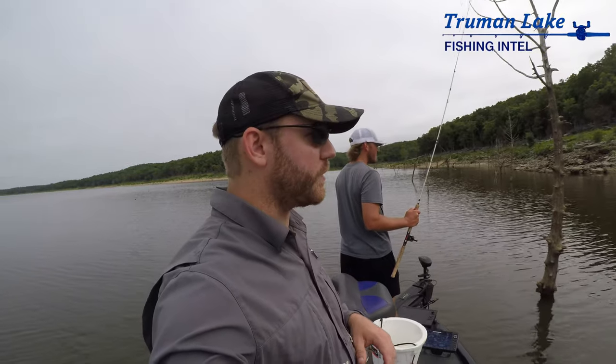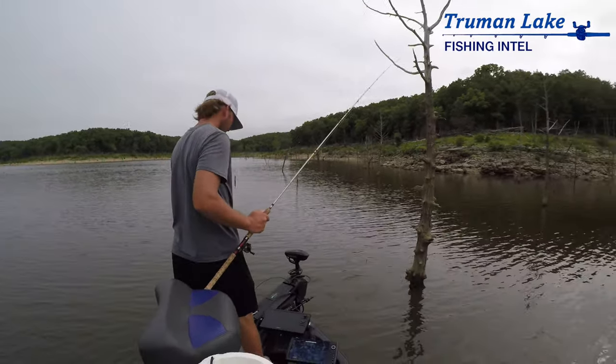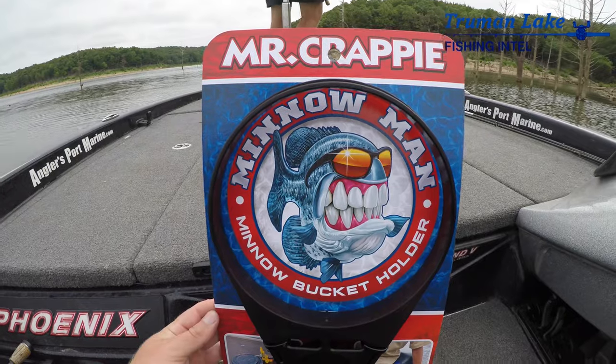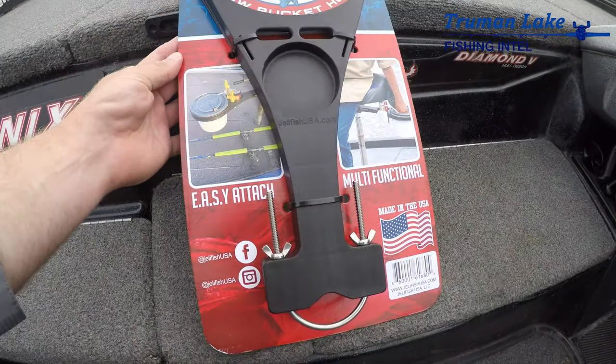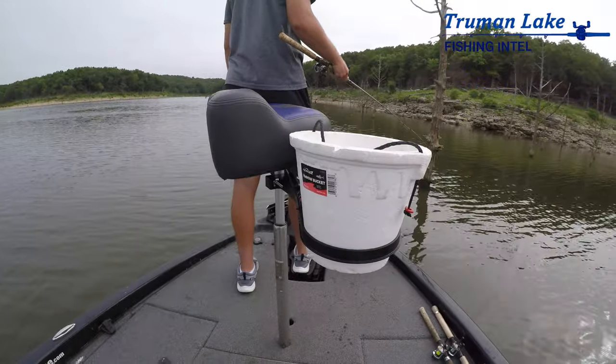Tyler Mahoney here, Truman Lake Fishing Intel. I'm out with Brad Jelinek on Truman Lake, and he's got a really awesome product here called the Minnow Man minnow bucket holder by Jellyfish. It's actually his family's company, Jellyfish. They've got a couple of different products out, but this one is really cool.